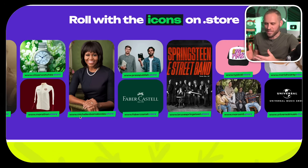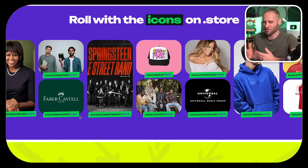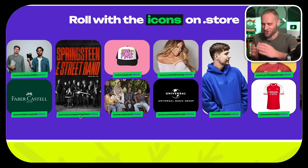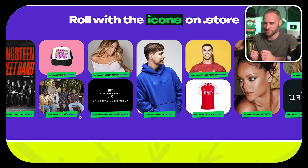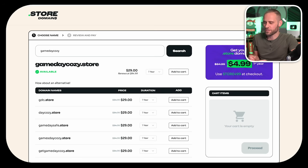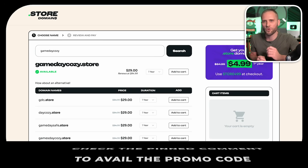.store domains are becoming extremely popular. They cite a study that stores using a .store domain get 87% more website traffic and two times higher rankings on Google. These are not new either — everything from Citizen Watches, Michelle Obama, Bruce Springsteen, Mariah Carey, and even MrBeast are using .store domains for their merchandise websites. Down in the pinned comment of this video, I do have a promo code where you can get an awesome deal on your first year of a .store domain.